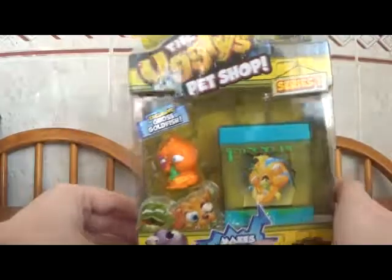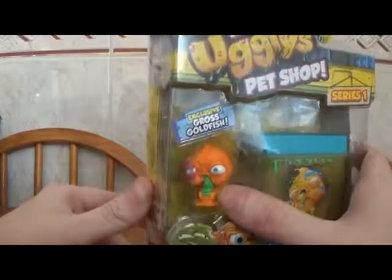Today we're gonna review the Ugly's Pet Shop Series One. It's gross and gross home and includes gross goldfish. Let's get this thing open because we've got two of these, so we've got all day.